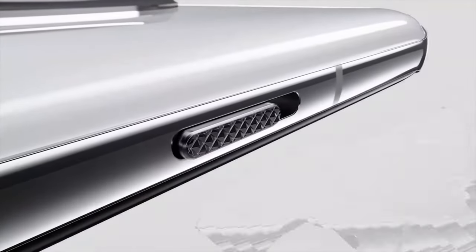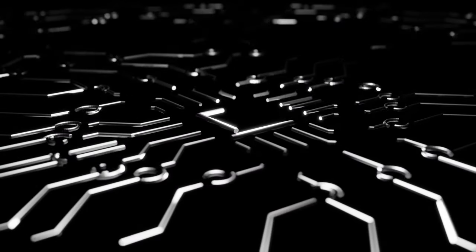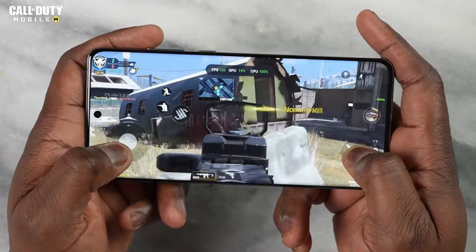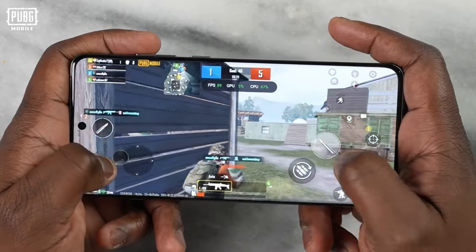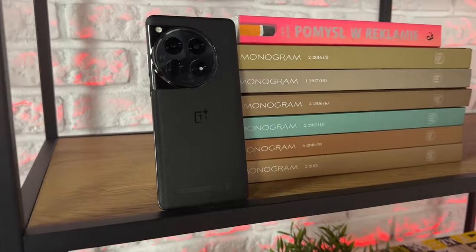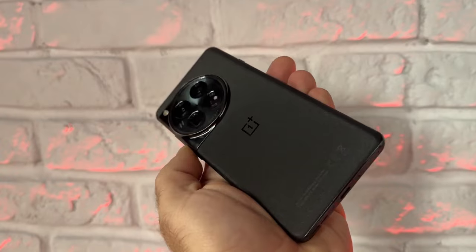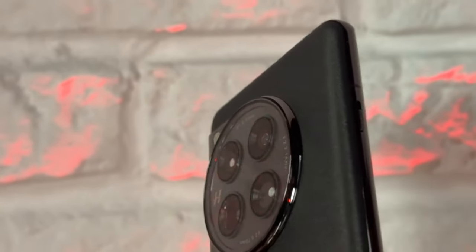Another thing to mention is that the alert slider of this phone now comes on the left side. The performance of the OnePlus 12 is also top-notch. The phone is powered by the Qualcomm Snapdragon 8 Gen 3 chipset, which is the most powerful processor in the market right now. It can handle any task you throw at it, whether it's gaming, multitasking, or streaming. The phone also runs on OxygenOS 14 based on Android 14, which is a clean and fast software that offers a lot of customization options and features — you can literally spend an entire day customizing this phone.